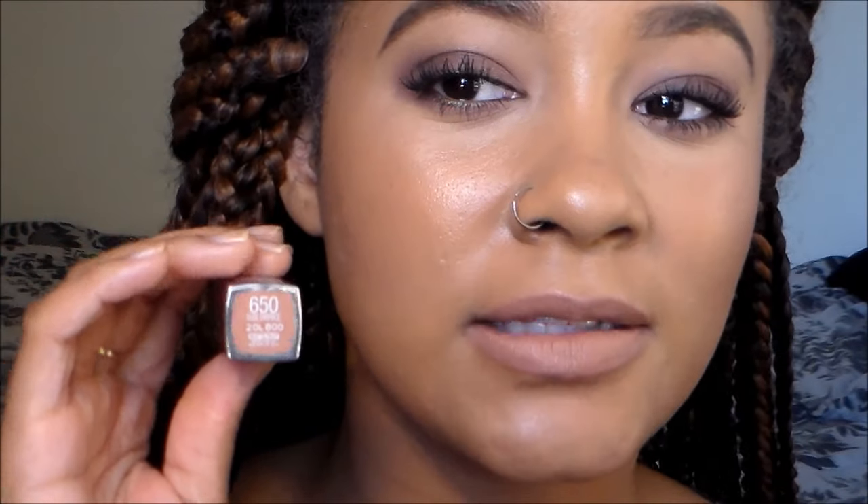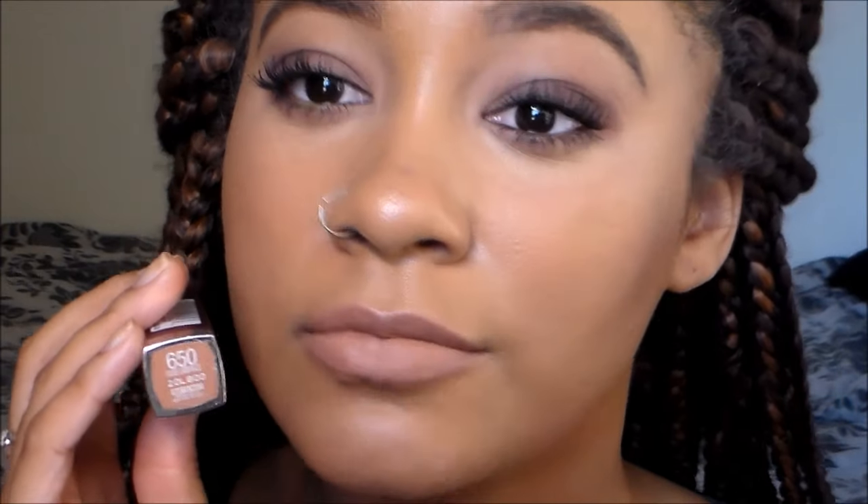So this one is shade 650, Nude Embrace, and this is the shade that I am wearing right now. I would say it's a taupe-y nude color. It's not really warm to me, it's not really cool — just an average nude.